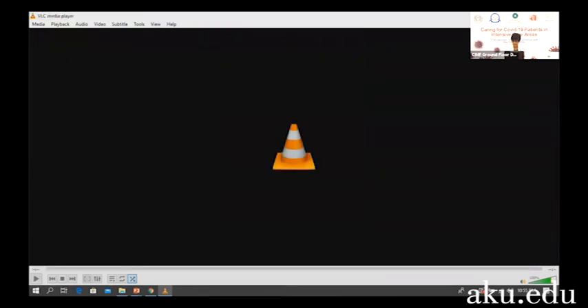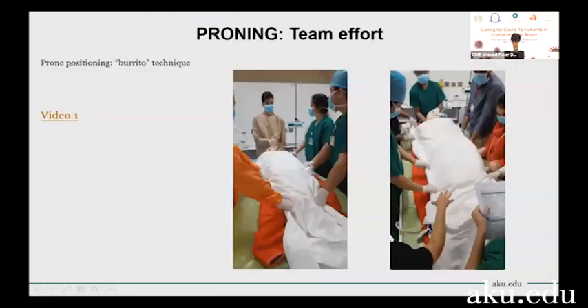That was the incorrect video — I apologize. I will make the correct video available to you after the course.